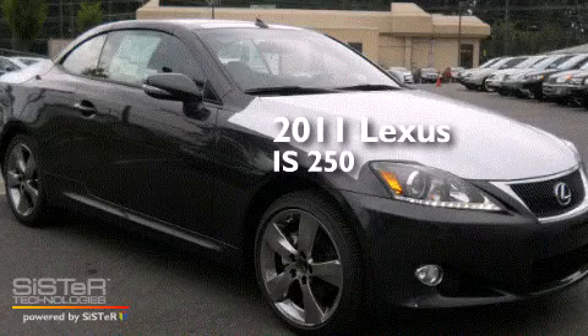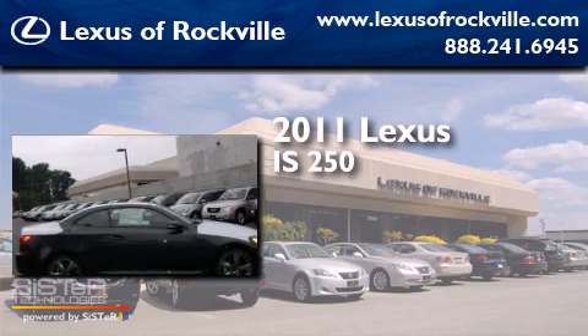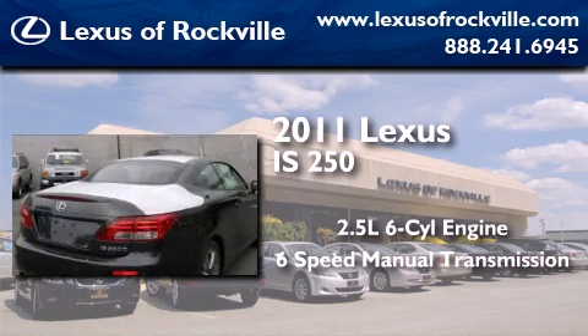This is a certified pre-owned 2011 Lexus IS250. It features a 2.5 liter 6-cylinder engine and a 6-speed manual transmission.